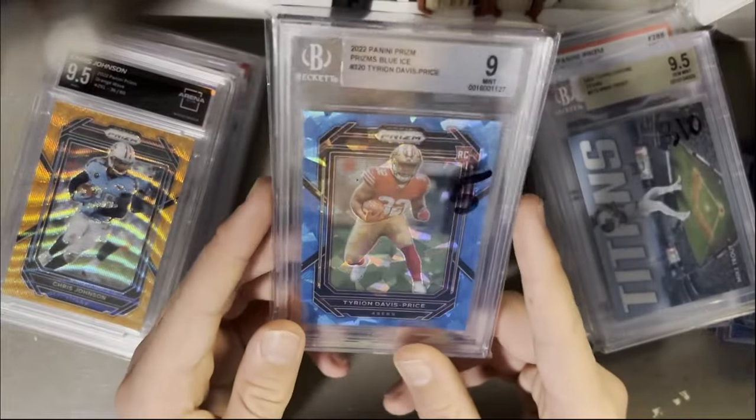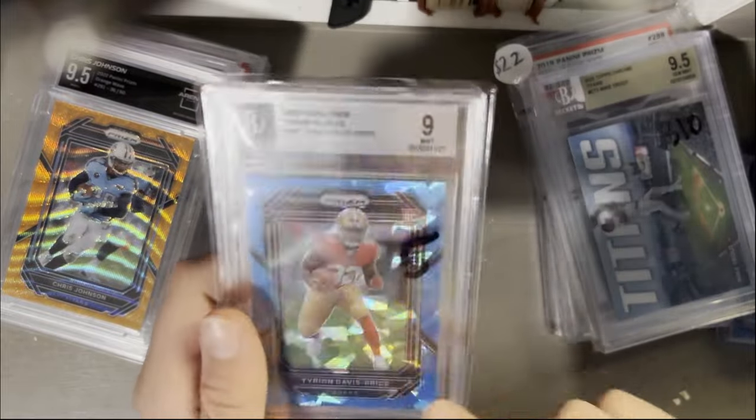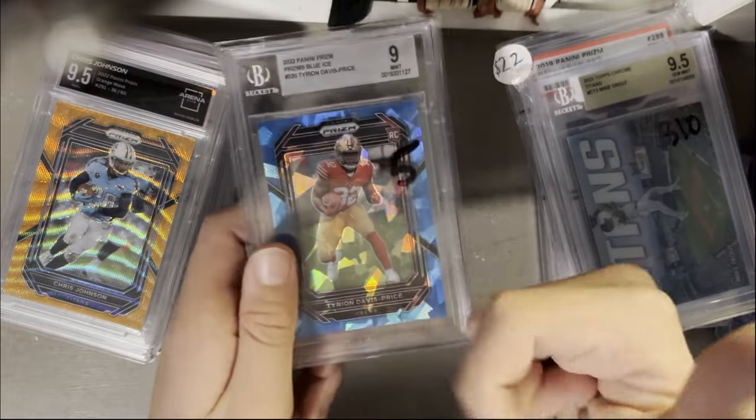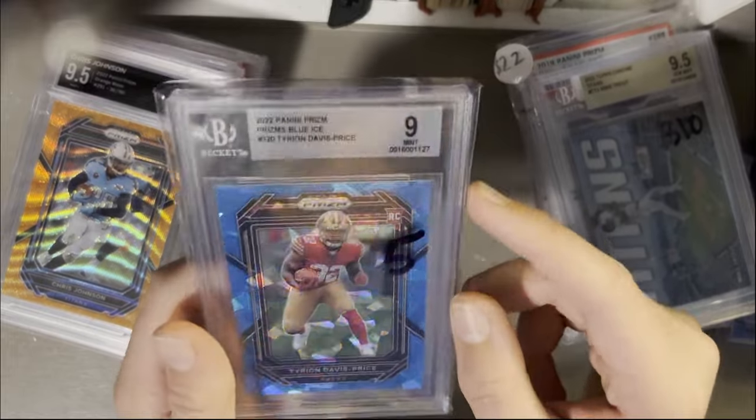Tyrion Davis-Price, TDP rookie out of 99 — if he ever gets playing time... if McCaffrey gets injured, I promise he's fourth string. You've got McCaffrey, Eli Mitchell, Jordan Mason, and then this guy. So who knows if he'll ever get playing time, but if so, I've got a Prism Cracked Ice.